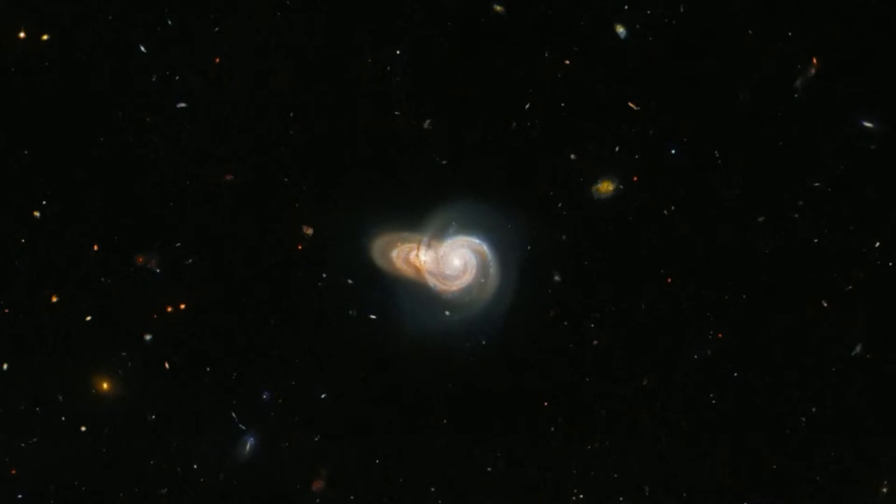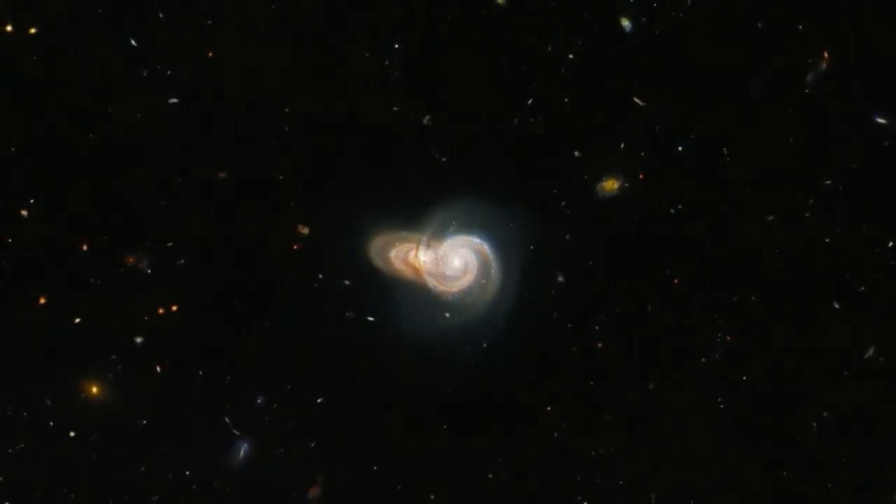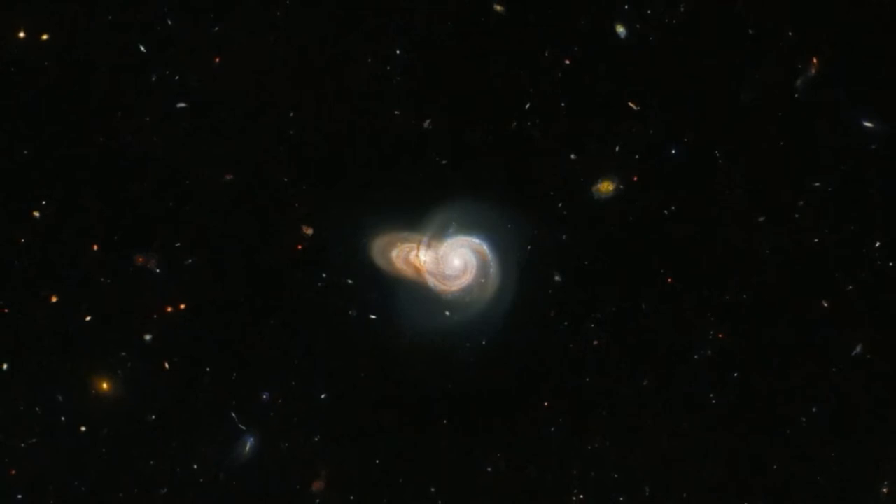In fact, volunteers of the Galaxy Zoo project have helped discover all sorts of interesting cosmic objects, ranging from unusual three-armed spiral galaxies to colliding ring galaxies. The targets chosen for further study by Hubble are selected by a public vote, according to the statement.